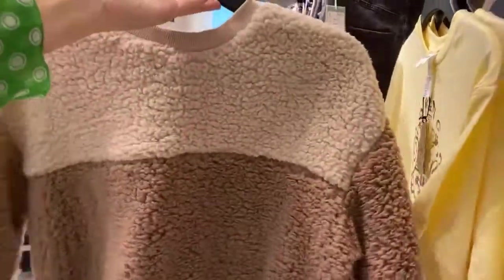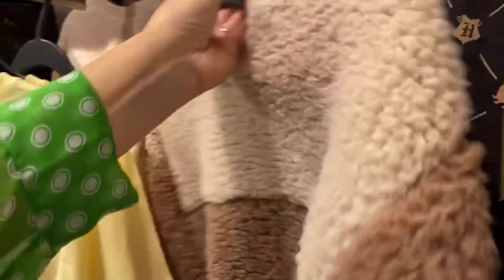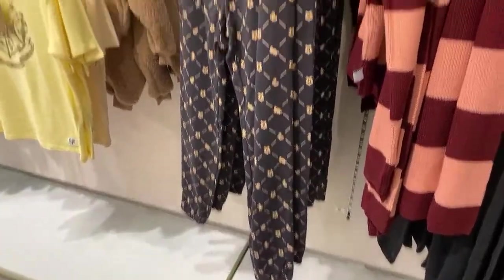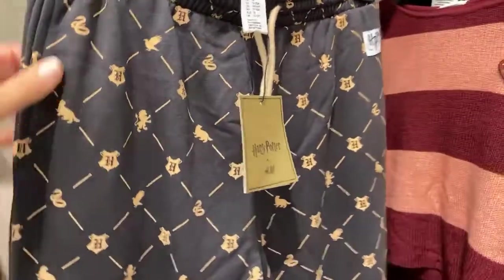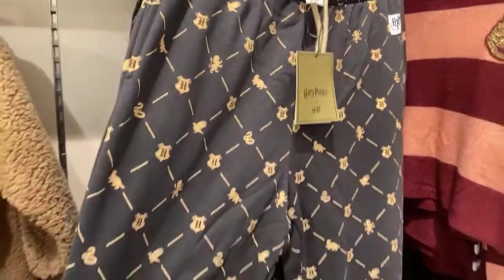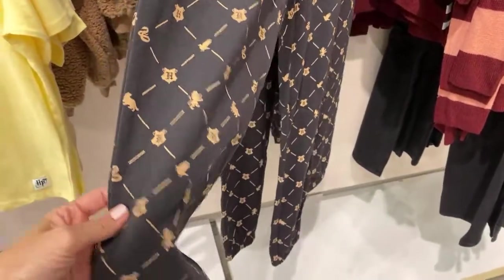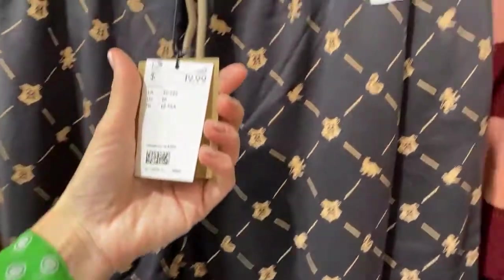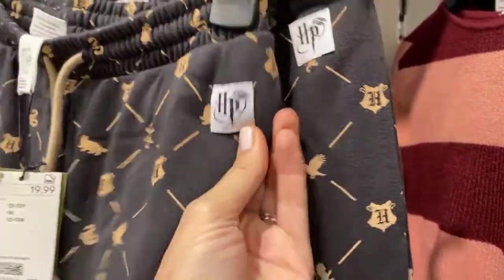These joggers you could sleep in or wear them out — they've got the Harry Potter crisscross pattern with the Hogwarts coat of arms and a motif for each of the houses. These are $20 and they've also got a neat HP for Harry Potter patch sewn on. It's a really nice high quality line. This is a cropped sweater — I love the collegiate stripes and this patch on the shoulder, the Hogwarts patch. That's an actual patch, not a print — similar quality to the boys hoodie we saw earlier.